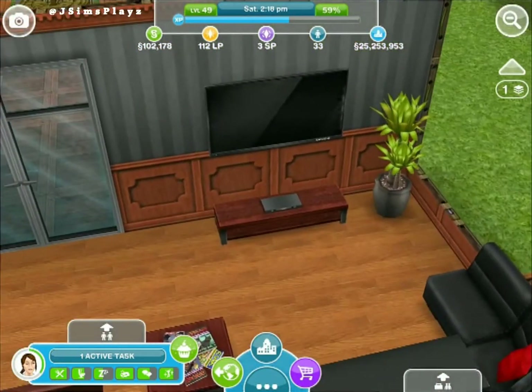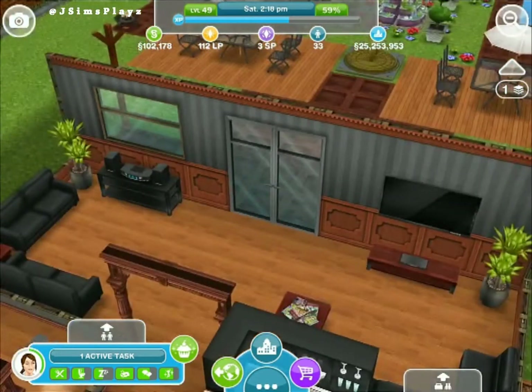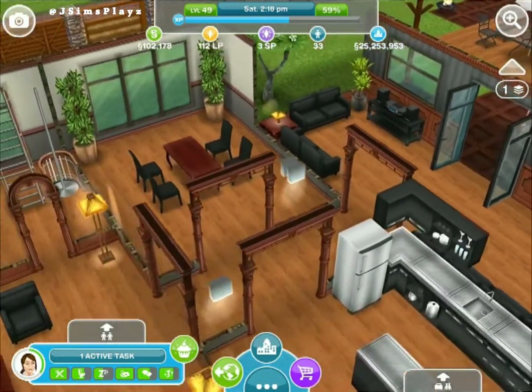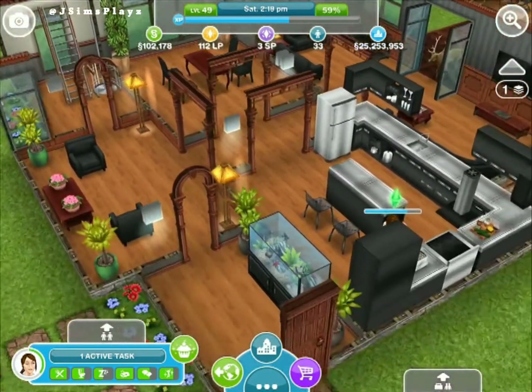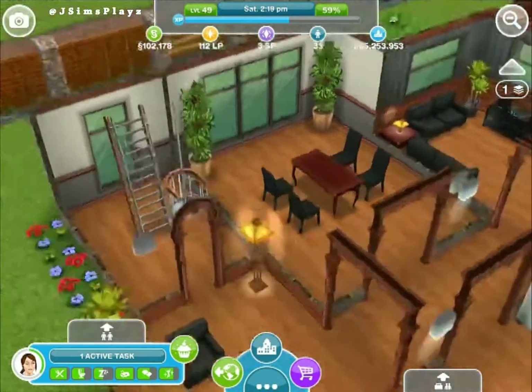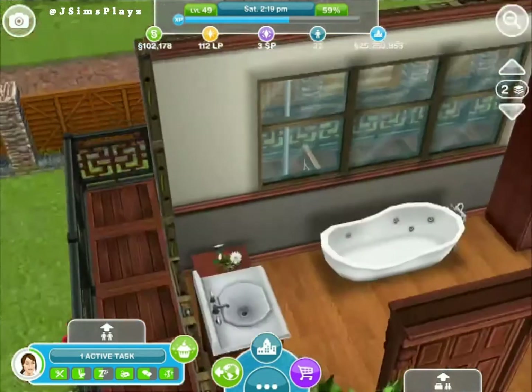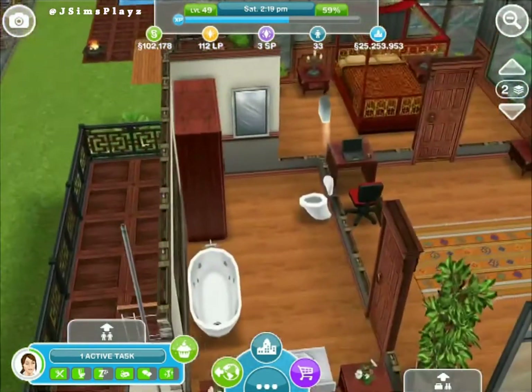There's also a TV and a nice black wall — actually a black and brown theme everywhere. So that's the bottom floor, and then the person can go up via this fire pole to the next floor.